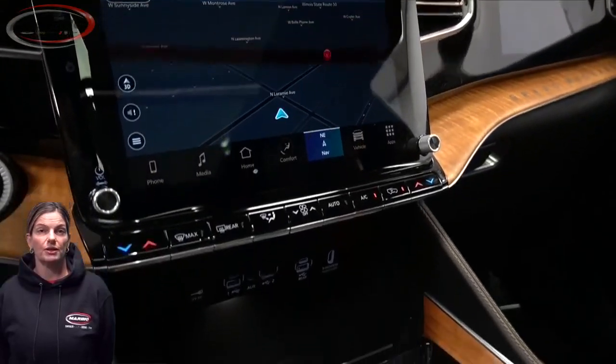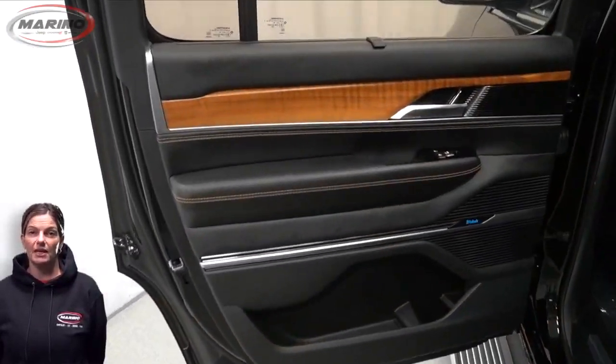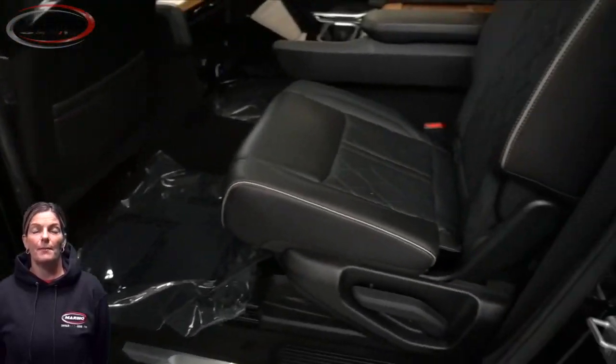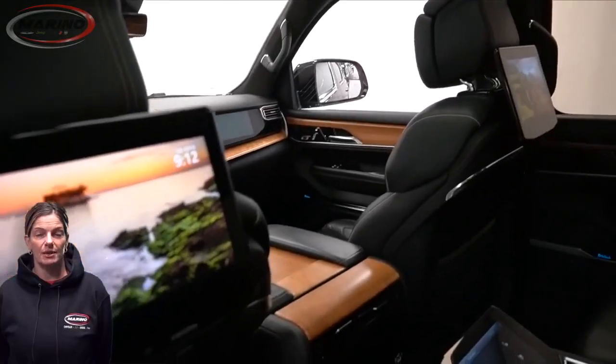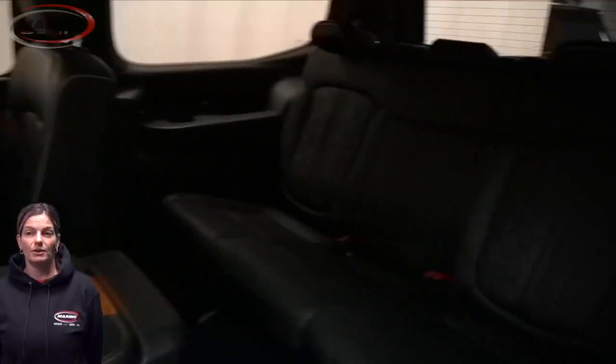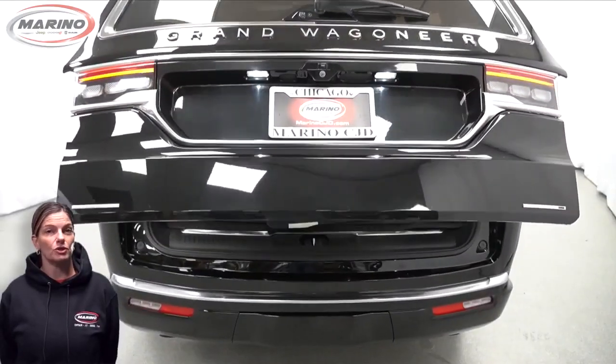10.1-inch touchscreen, navigation, select terrain system, second row heated seats, panoramic sunroof, 10.1-inch rear entertainment screens, power liftgate, and a 6.4-liter V8 Hemi engine — and so much more.